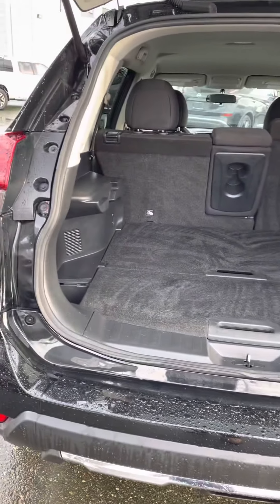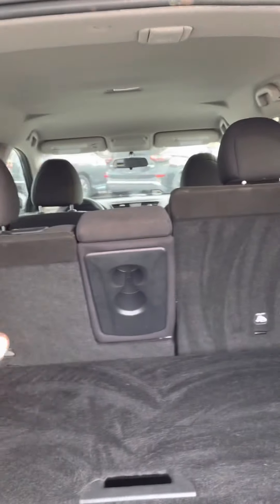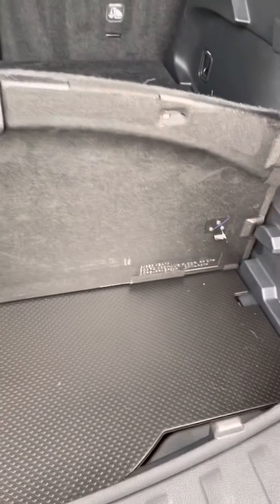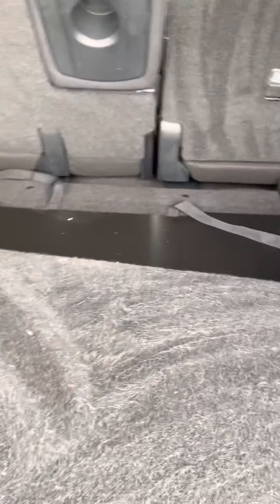Lots of cargo options in the back here. Of course you've got your space up here, the seats go down 60 or 40 — you can see the difference going on there. One of the cool things about this one is this divide-and-hide cargo space, so you've got these two separate dividers here and you can do all sorts of configurations.